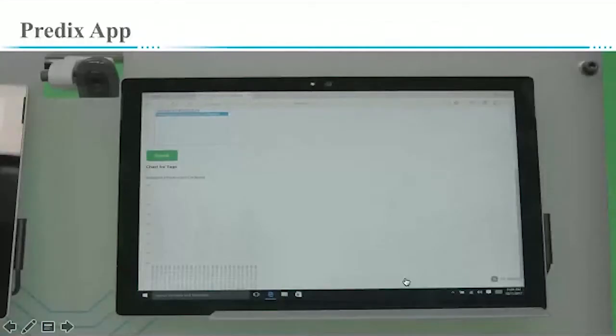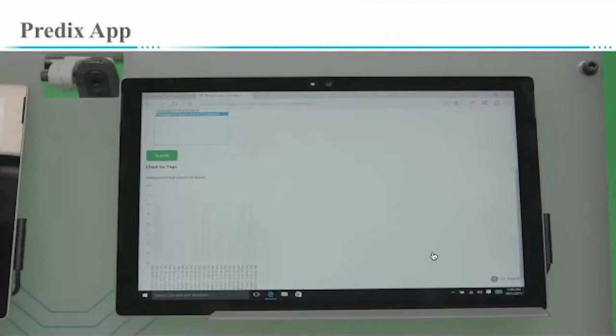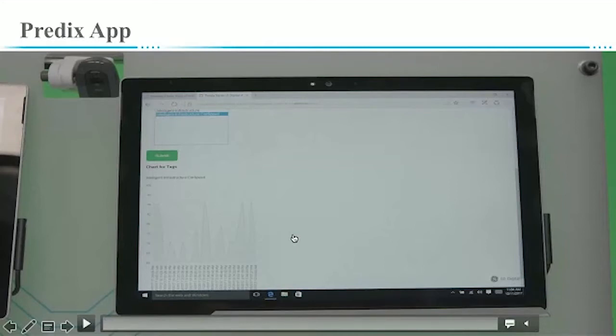This is the Predix app I developed on the Predix cloud — it's a data visualization app. I send car speed data to the cloud, which gets plotted in graphical format. I send data to Time Series, and the app retrieves data from Time Series and displays it in a graph. With UAA authentication added, only particular users can view this app.